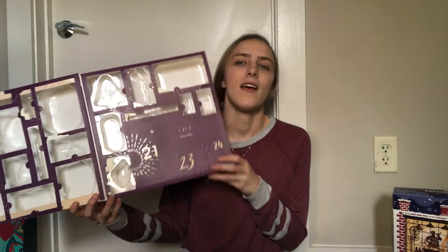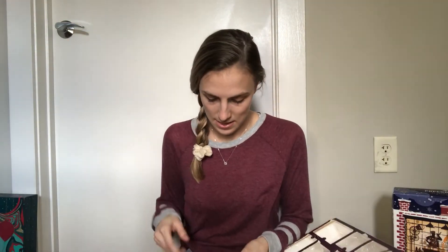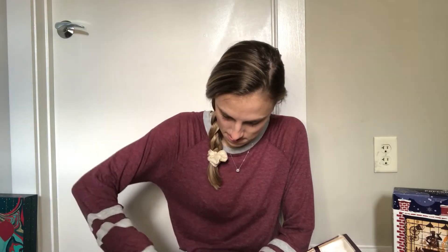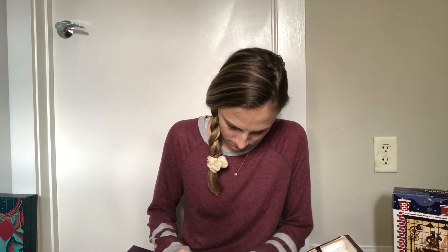Without further ado let's get started. We are going to start with the 24 Days of Beauty by Belk today. This is what the inside looks like and as you can see I've completely destroyed this box because it is very hard to open. We are on day 21, which is this big one right here. Oh, it's another little brush, which is cool. I don't usually use brushes like this — I use wet brushes — but I don't mind adding another one to my repertoire. It might help with getting some of my snarls out. But that's what we have for this.